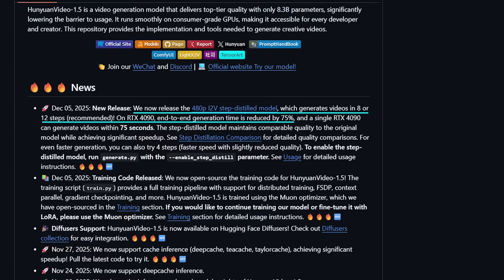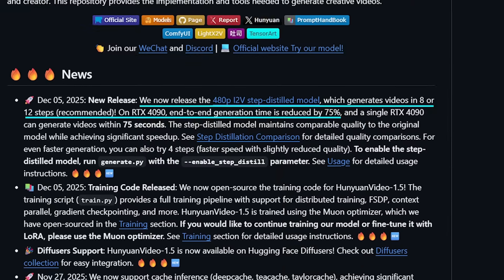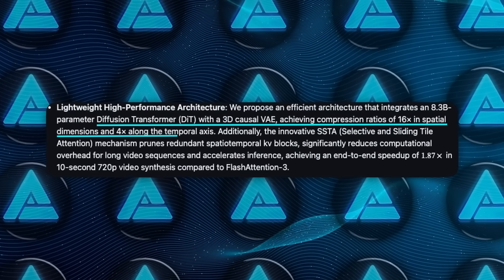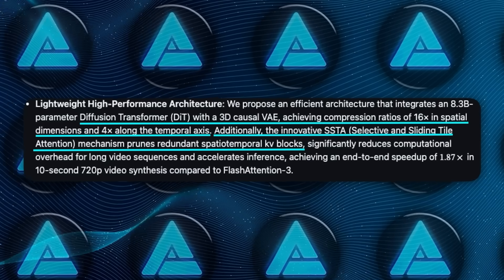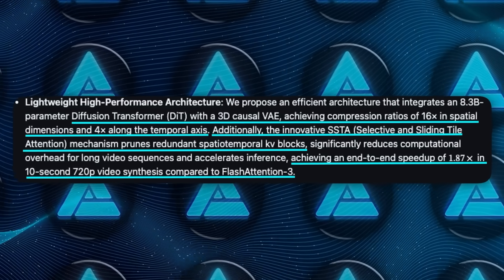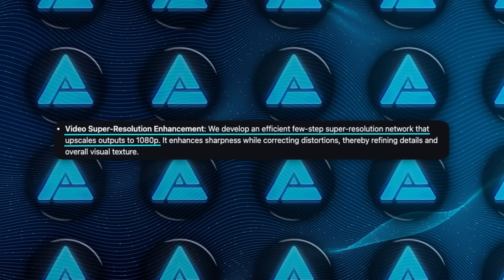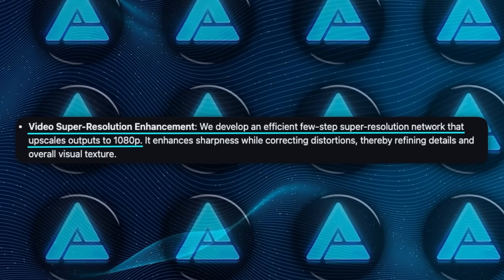The new step-distilled 480p model can generate videos in 8 or 12 steps, and on an RTX 4090 that means full generation in around 75 seconds — roughly 75% faster than earlier versions. HunYuan Video uses a DiT architecture with a 3D causal VAE that compresses spatial dimensions by 16× and temporal dimensions by 4×. It also has a custom attention system called SSTA (Selective and Sliding Tile Attention) which cuts down compute by removing redundant key-value blocks over time, adding up to an end-to-end speedup of almost 1.9× for 720p video generation compared to FlashAttention 3. It supports text-to-video and image-to-video, comes with built-in super resolution up to 1080p, and integrates with ComfyUI, Diffusers, LightX2V, WAN-GP, and caching systems like DeepCache, TCache, and TaylorCache.